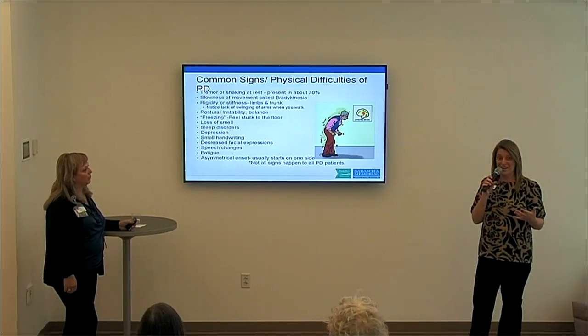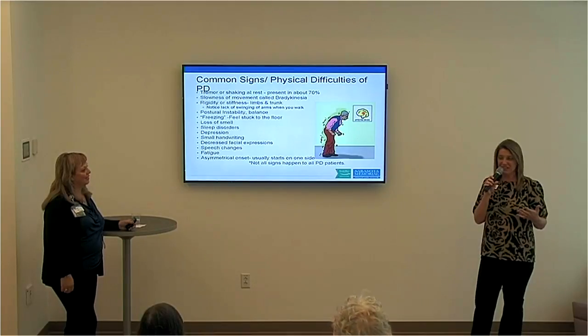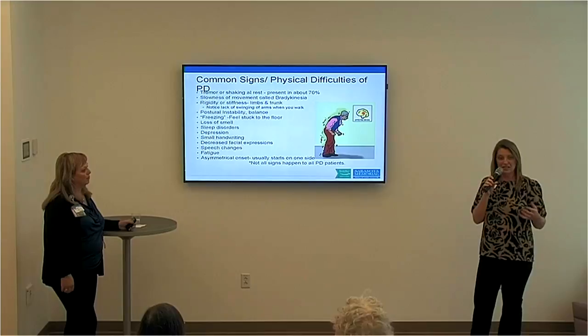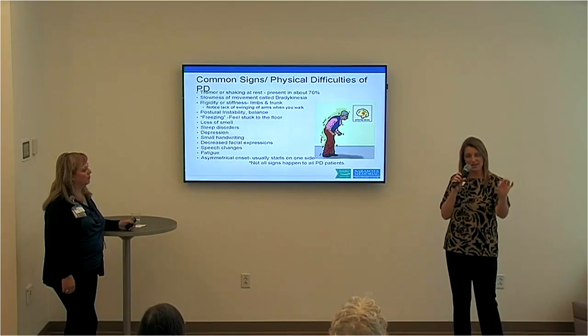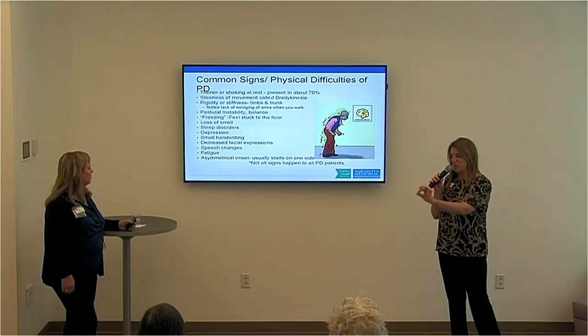Small handwriting — this is something almost everybody with Parkinson's deals with. It's called micrographia, where you start out writing at a normal size and then it tapers off and gets smaller and smaller.